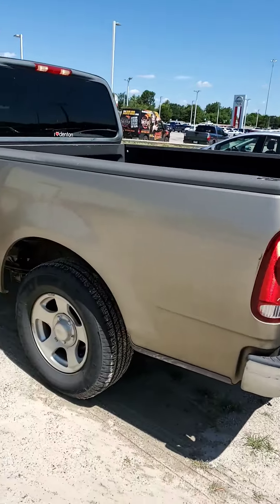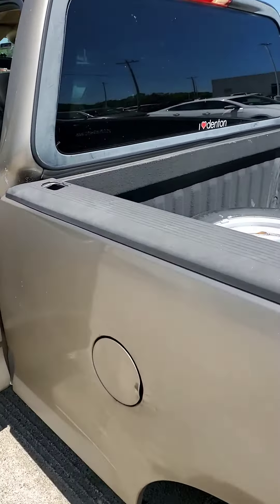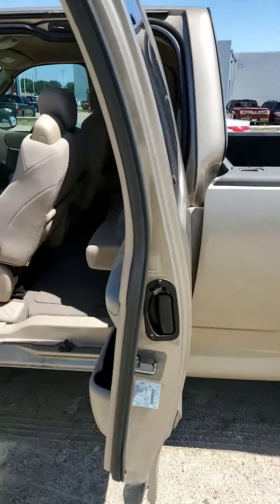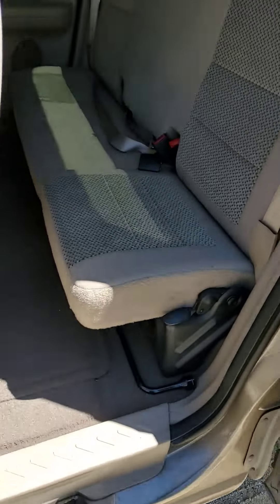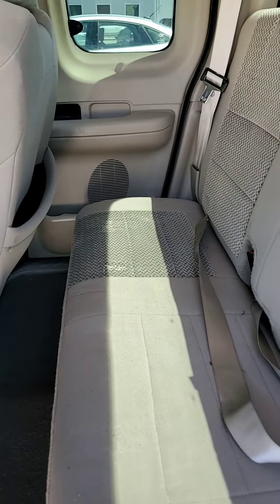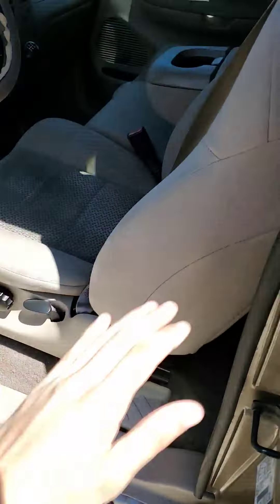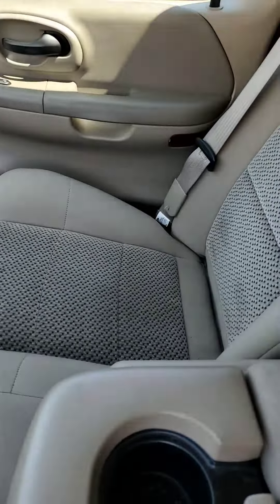So it's kind of dusty, but very well maintained. You got a spare in the back here. Show you in the back seat — really clean interior. Show you up front here. Very clean.